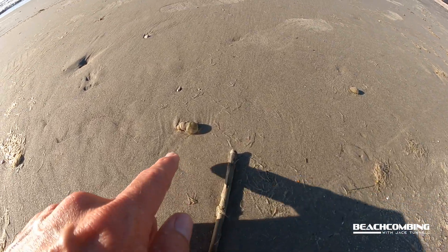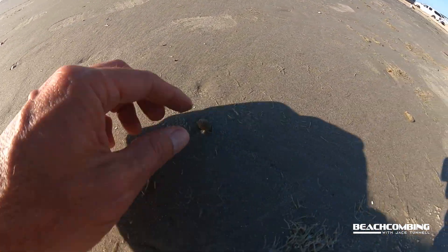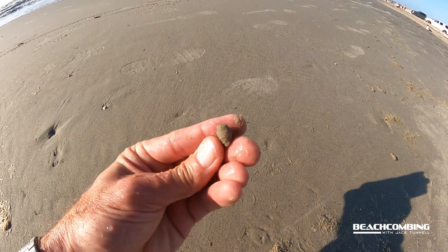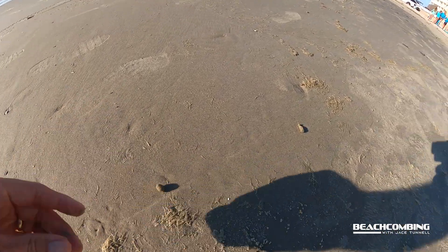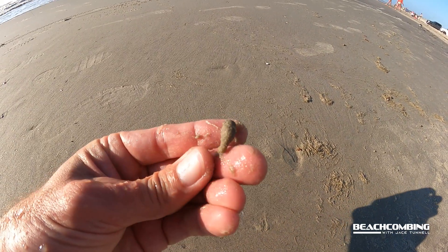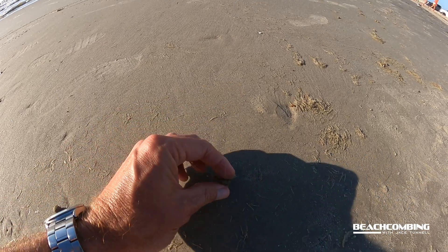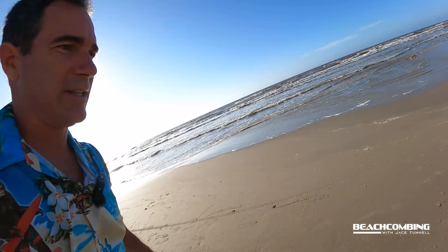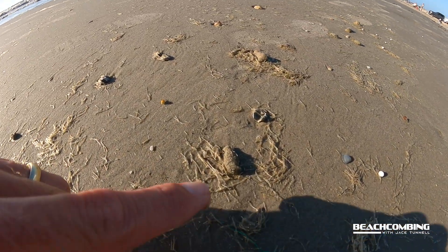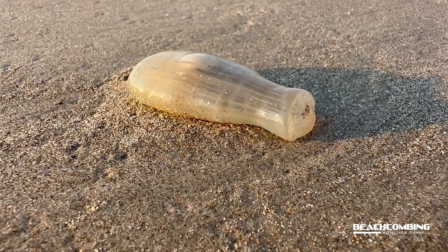They get to where you can't even see them anymore. That one you can still see a little bit, but look at this one — look how small that is. It's basically turned — here's another one. I don't even know if that one's alive anymore. They turn real small, look like little just sand pellets. There's probably 20 just right here. They're little bitty things.